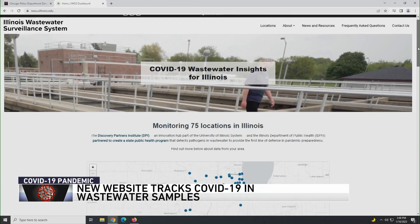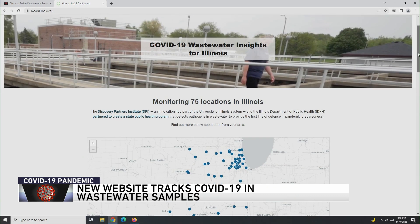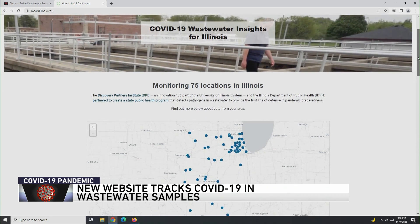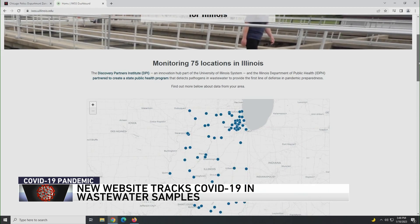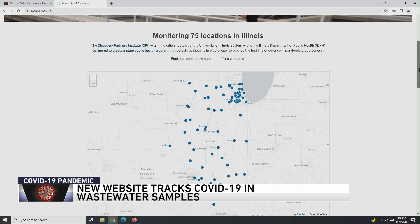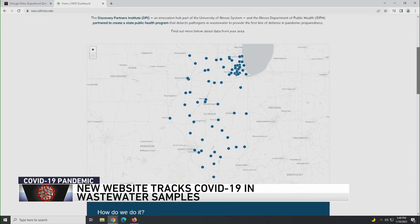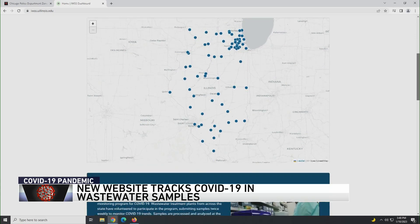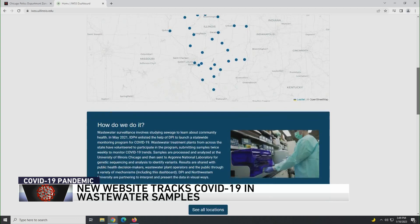There's a new website tracking the levels of COVID-19 in wastewater samples in Chicago and other cities across Illinois. The interactive online tool builds on the statistics posted on the CDC's COVID Data Tracker website. Visitors can search by city or county for updated figures from any one of 75 wastewater treatment plants around the state. The Illinois Department of Public Health teamed up with Discovery Partners Institute to launch that project.